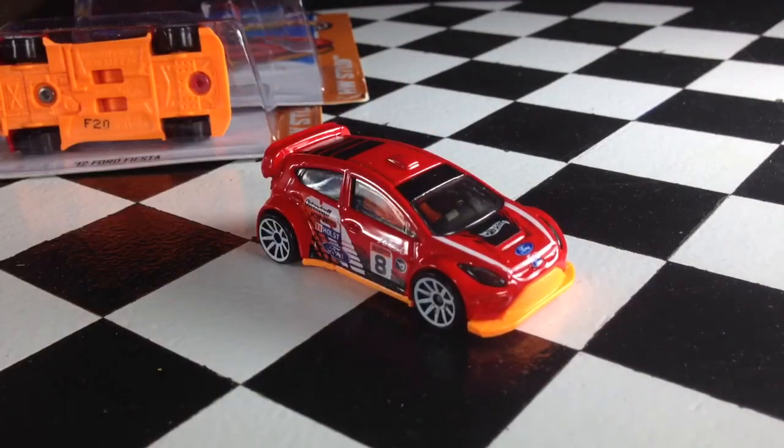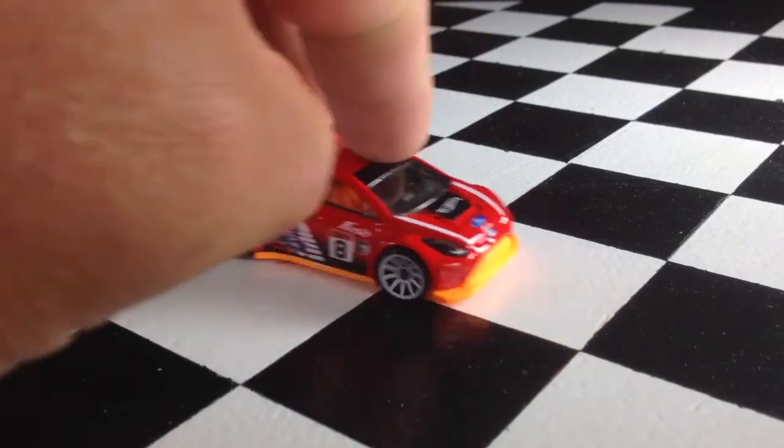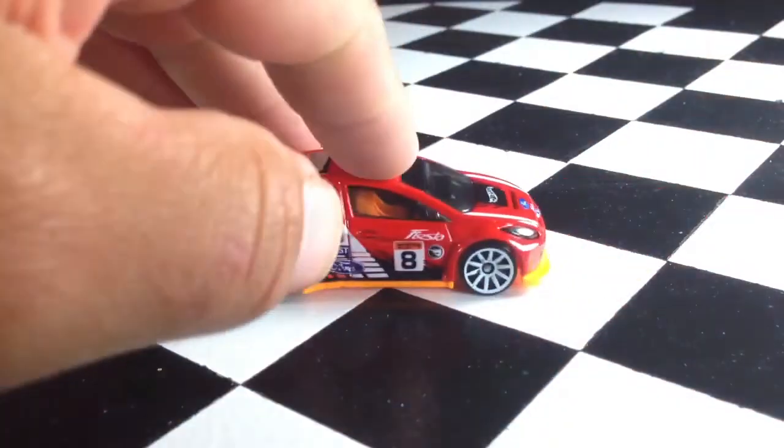I know the N-Case is also showing up at Kroger, Toys R Us, and Target as well. So be on the lookout for these little guys — definitely a cool casting, rolls good and looks great too.